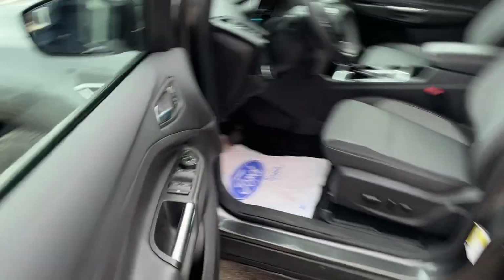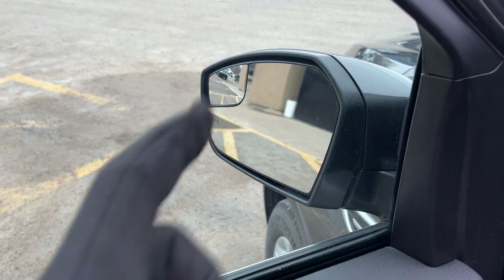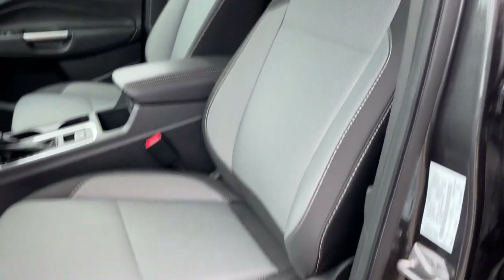Coming around to the front of the vehicle, you do have keyless entry on the door, power windows and locks, and power glass adjustable mirrors. The mirrors are heated and have a blind spot mirror on the side. You also have automatic headlights, fog lamps, and really comfortable front seats — it is a power driver's seat with lumbar.